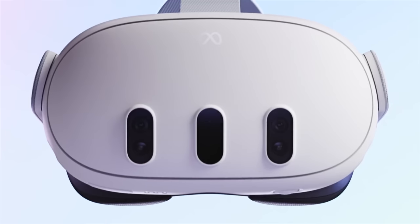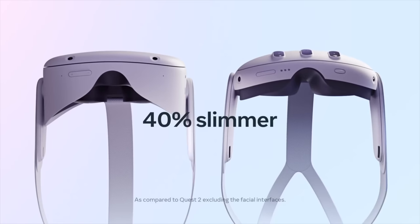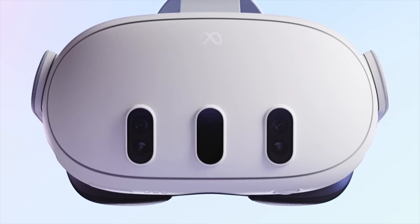The leaked information about the Quest 3 was accurate, aligning with the depicted design — the headset is 40% slimmer and will feature unique 3-pill-sized components in the front.